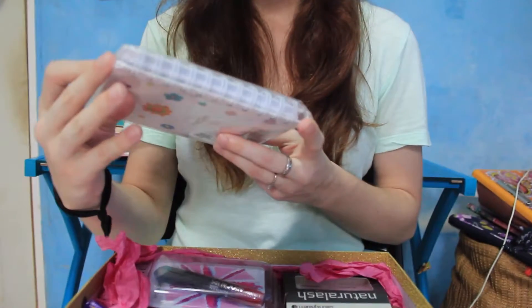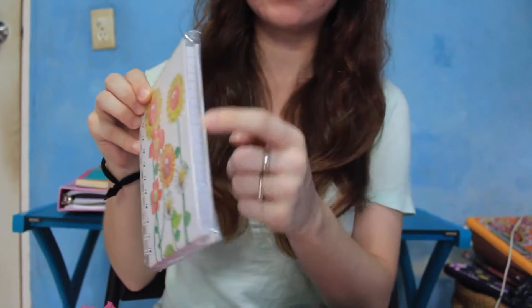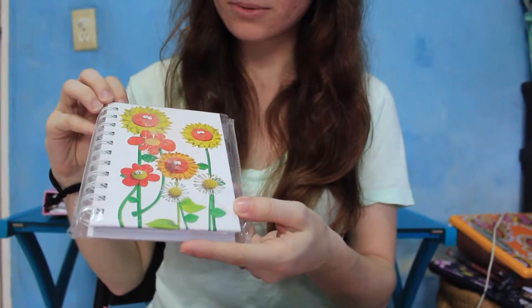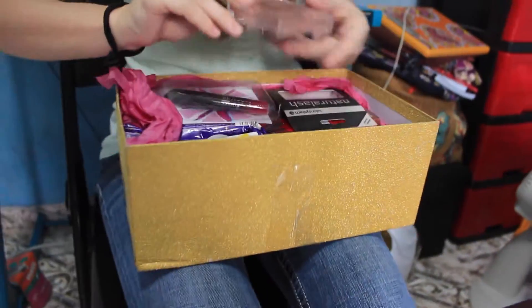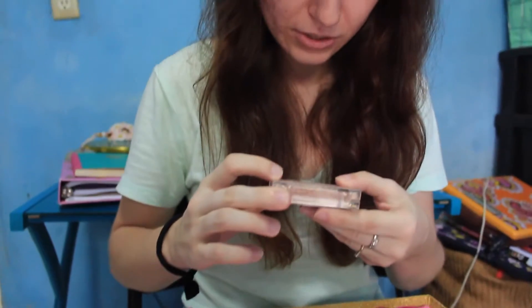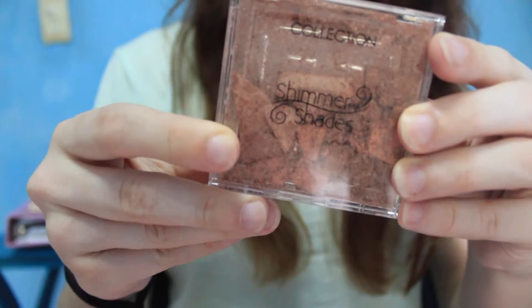And it's... I think this is a photo album — or a notebook. It's a notebook, I can see the lines. Cute! Oh my goodness, I think something broke in here. Aww, that stinks. Collection shimmer shades — I guess it's a bronzer, but it's a little broken. That's okay, I think we can still use it.